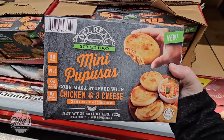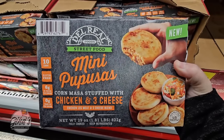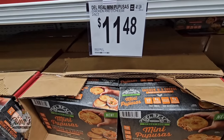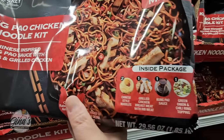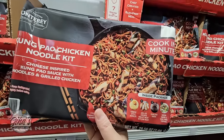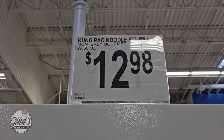We have another new item right here — the mini pupusa with chicken and three cheese, 10 altogether for $11.48. The Kung Pao Chicken Noodle Kit — this one sounds good too. Everything you see right here is so easy to heat up — all you have to do is put it together on the stovetop, seven minutes total, $12.98.